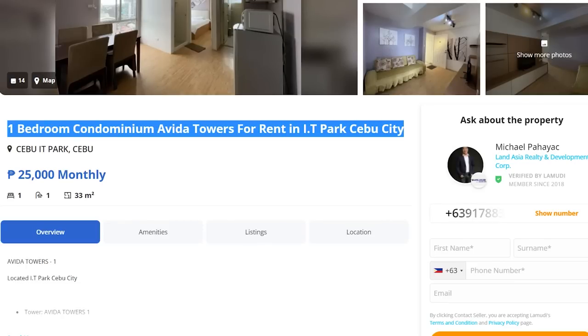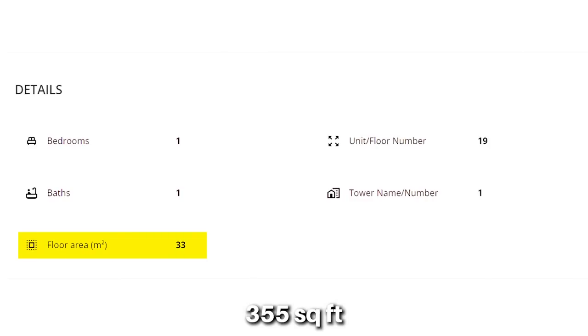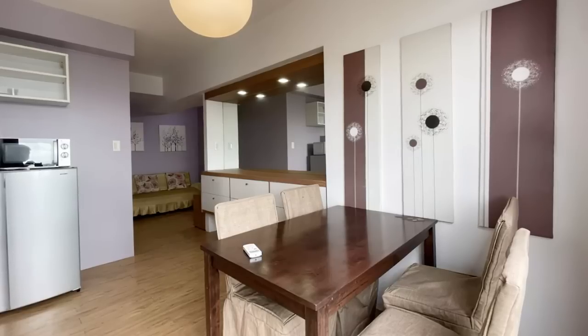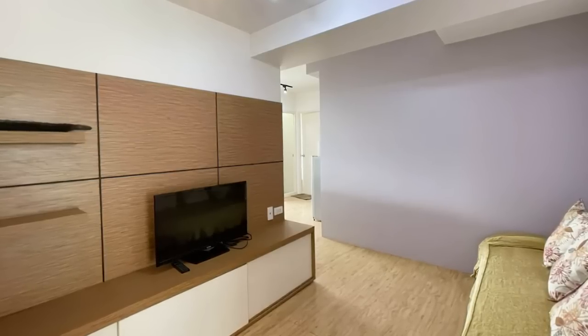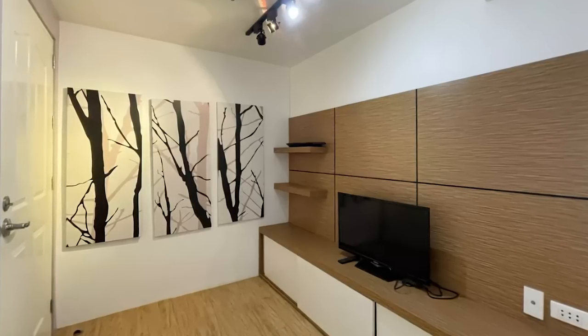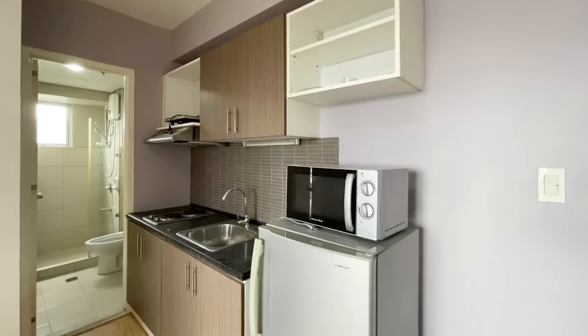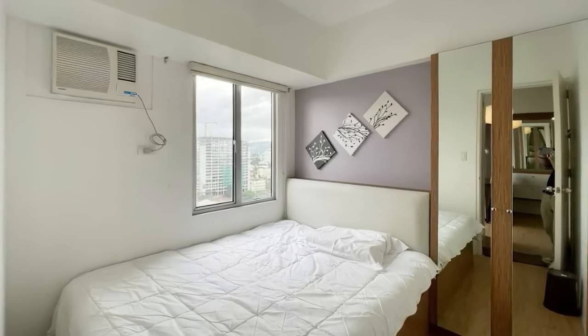Let me give you some visual examples. Here we have a one-bed, one-bath unit at Evita Towers in IT Park, going for 25,000 pesos per month, or $500 per month. For that, you're getting 33 square meters or 355 square feet of space — not that big. The unit features a dining room area with the bedroom straight ahead, a simple living room with a couch and TV, a basic kitchen, bathroom with all necessities, and a modest-sized bedroom with a window view of IT Park.